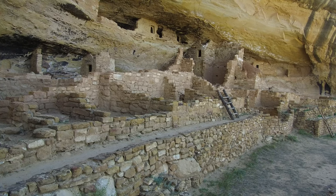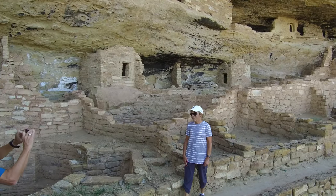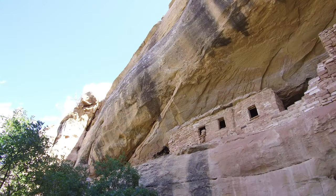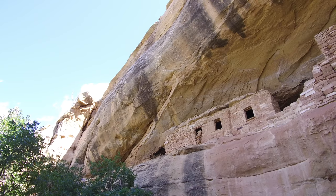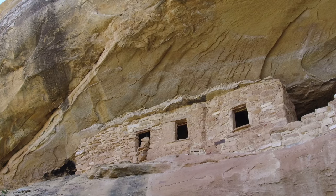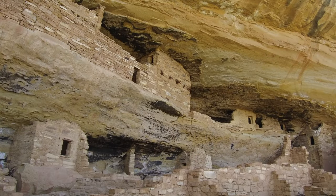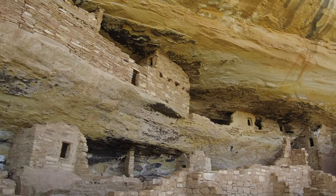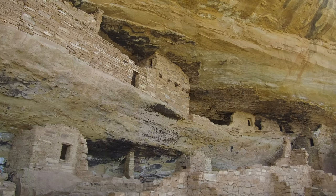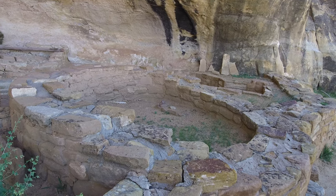Recent studies reveal Cliff Palace contained 150 rooms and 23 kivas and had a population of approximately 100 people. Out of the nearly 600 cliff dwellings concentrated within the boundaries of the park, 75% contain only 1 to 5 rooms each, and many are single-room storage units. Cliff Palace is an exceptionally large dwelling relative to the others and may have had special significance to the original occupants. Scientists believe Cliff Palace was a social and administrative site with high ceremonial usage.